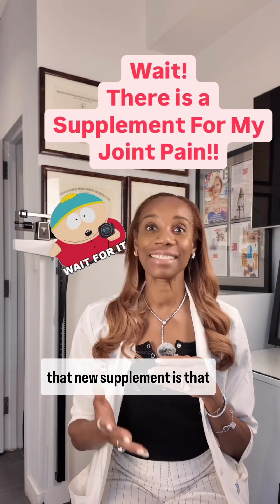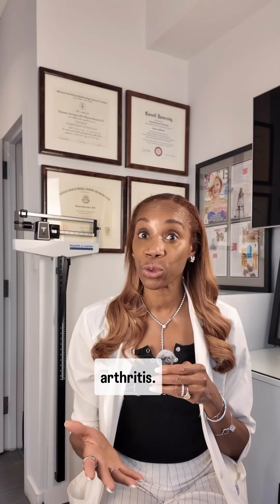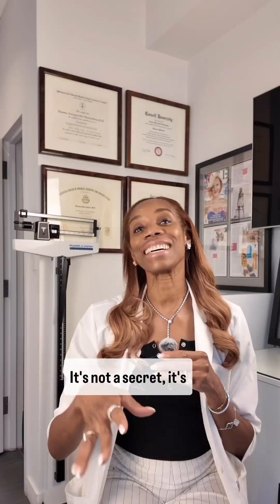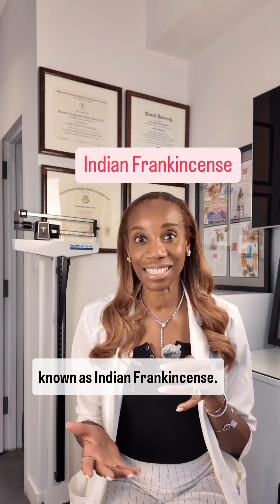I know you're wondering what that new supplement is that science says may actually help treat the inflammation that causes joint pain and arthritis. Well, listen — it's not a secret. It's Boswellia serrata, otherwise known as Indian frankincense.